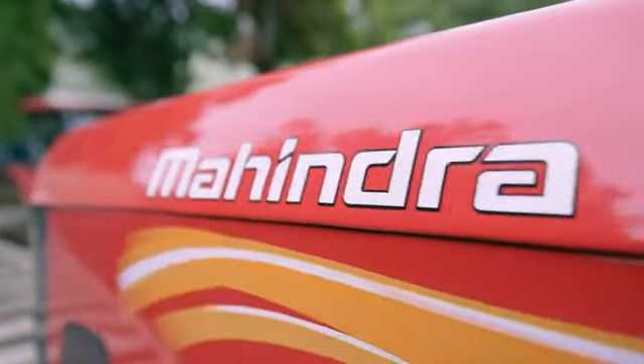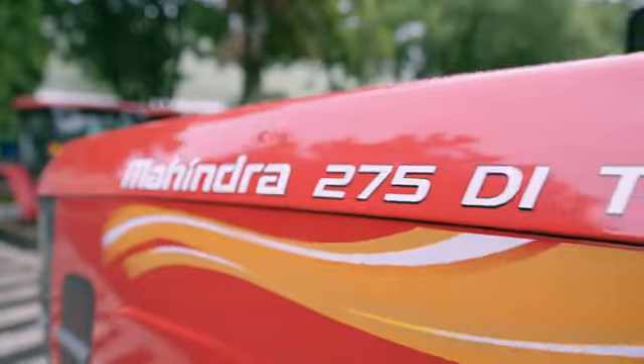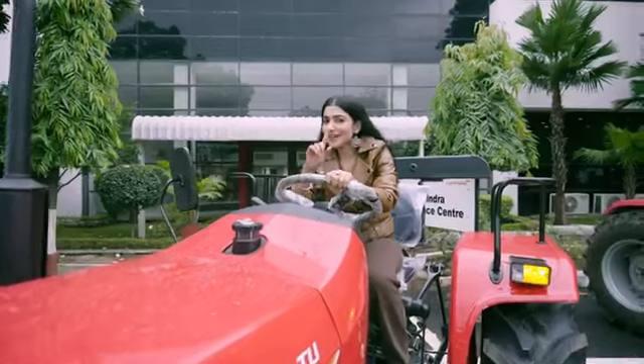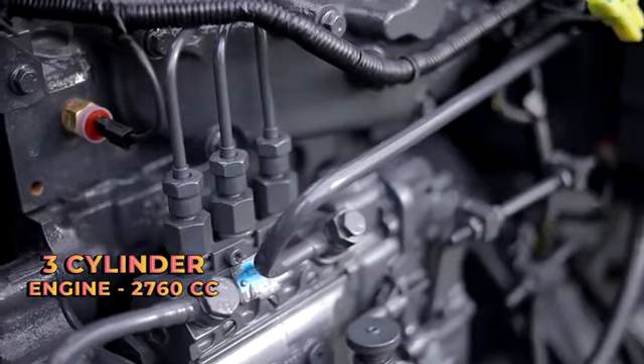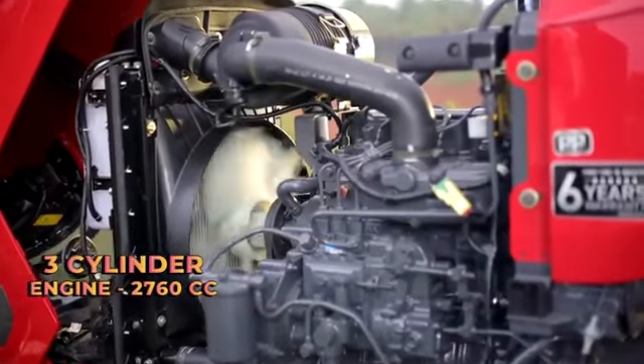This is Mahindra's 275 DI TUPP. There is no compromise on power — every feature is plus. With a 3-cylinder engine, you will get 2760cc power.